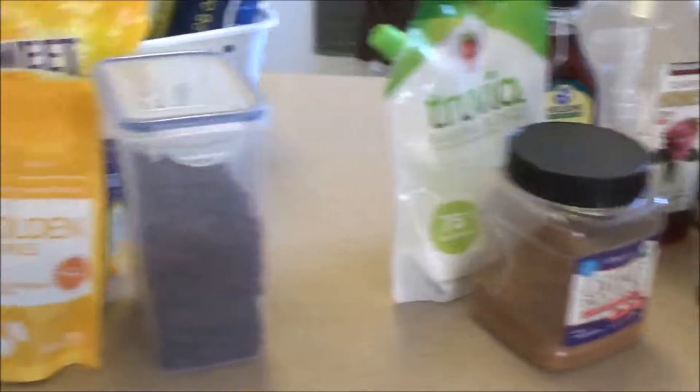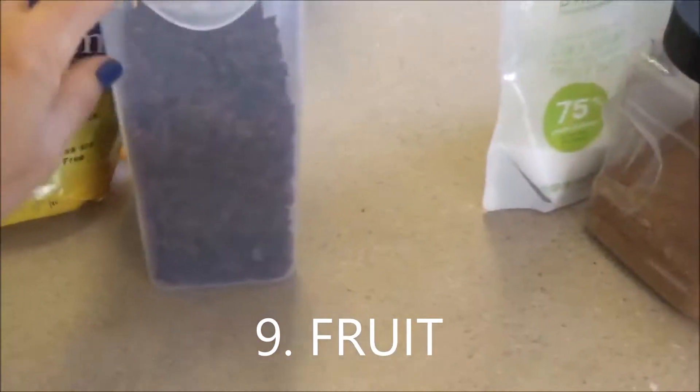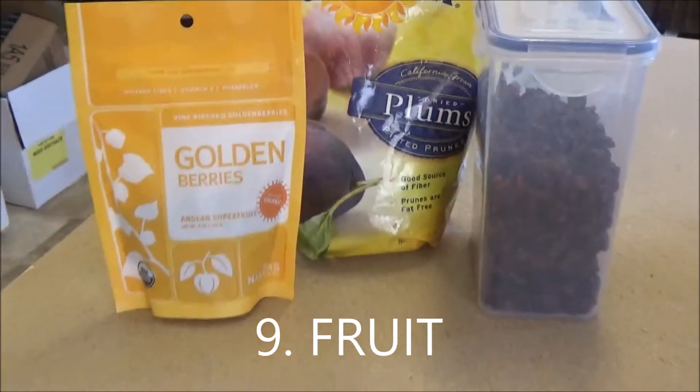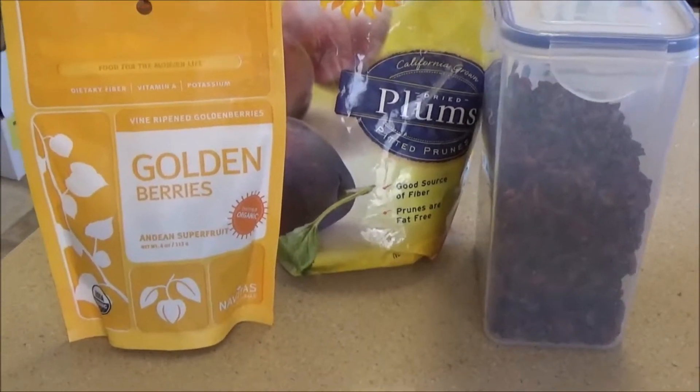Related to this category is my dry fruit. Right now I have plums, craisins, and golden berries, which is a totally random mix — my usual one is dates, figs, and raisins.